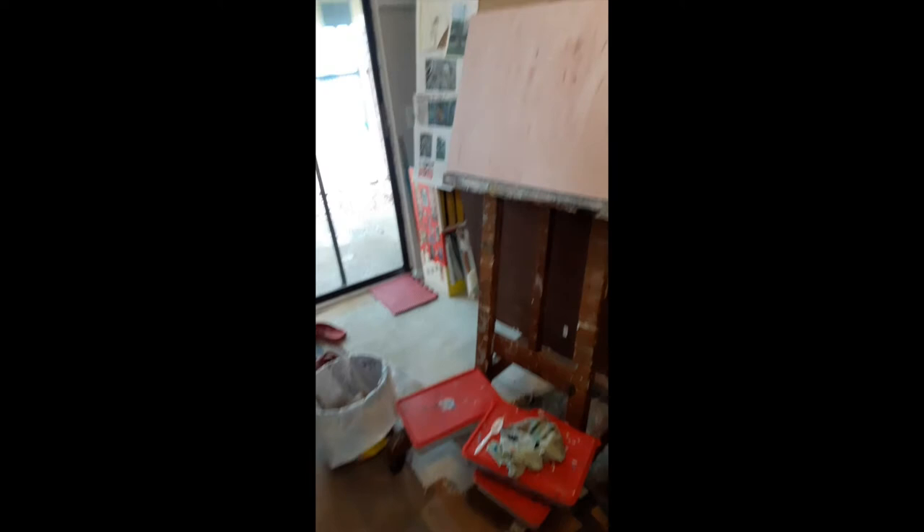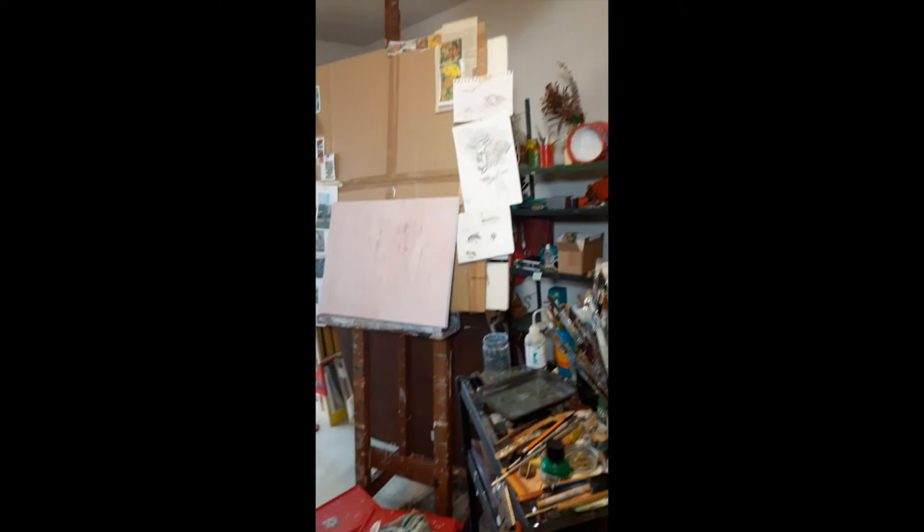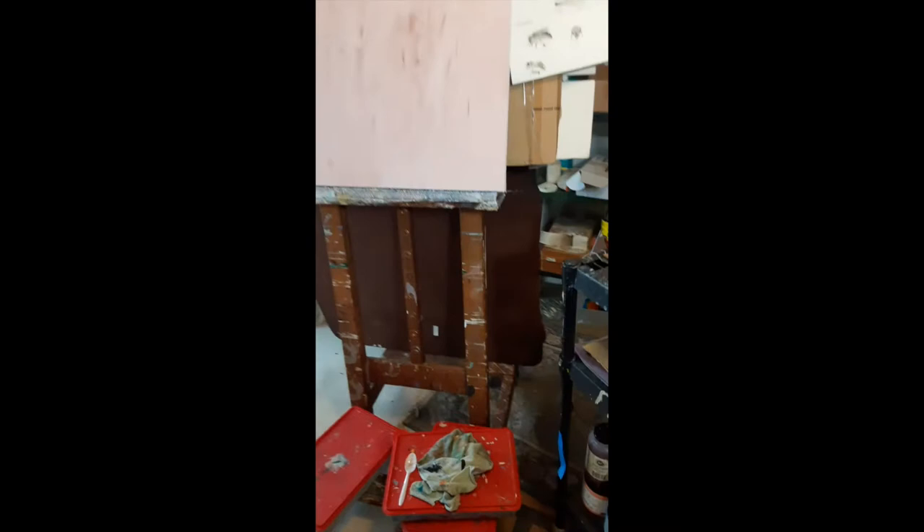And here's my wonderful easel that I made with some good help at the UT Art Department when I was a graduate student in the woodshop. It's really been all over the place and stood me in good stead — many, many years of paint.